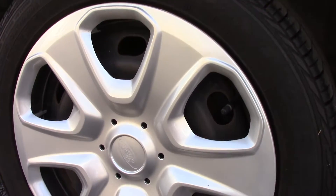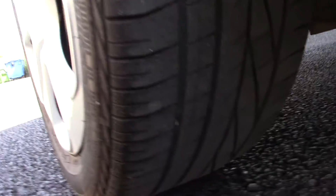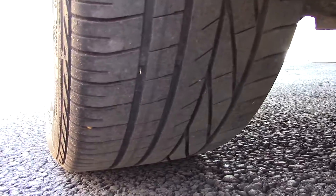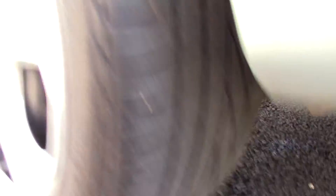Moving down to the steel wheels — compared to a new tire which has eight millimetres of tread, this vehicle has four millimetres of tread on all four tires.